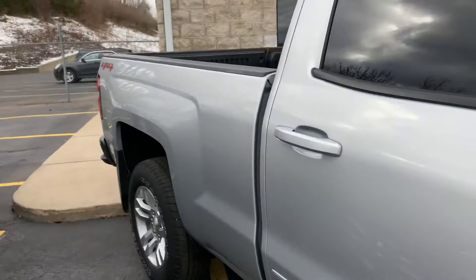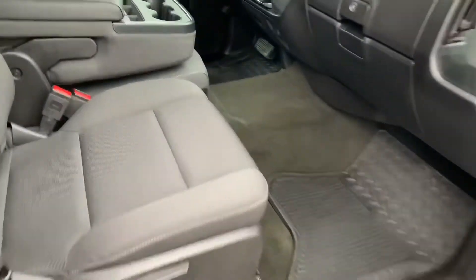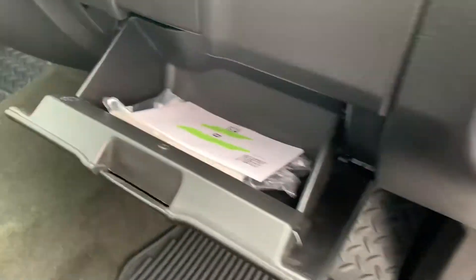Good Carfax, clean auto check. These have 4G Wi-Fi equipped, so they're ready to go. Have all-season, all-weather floor mats for it. Still has the owner's manual and the plastic.